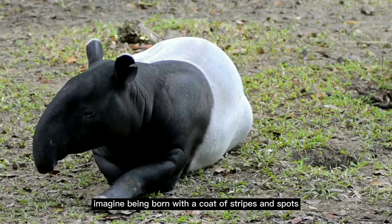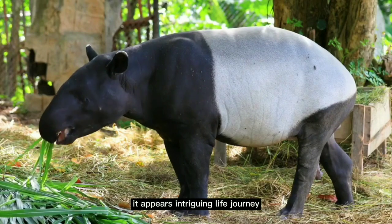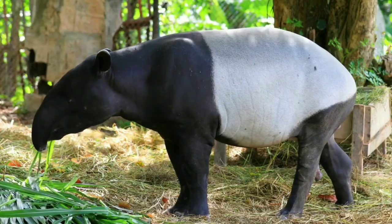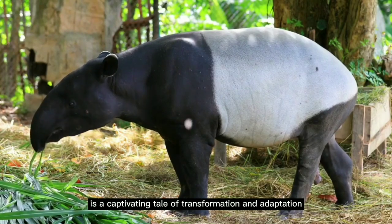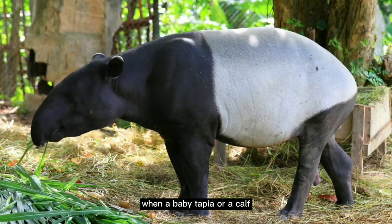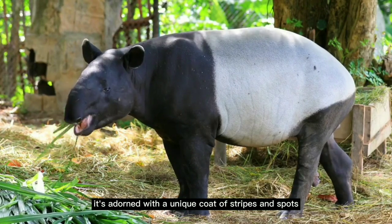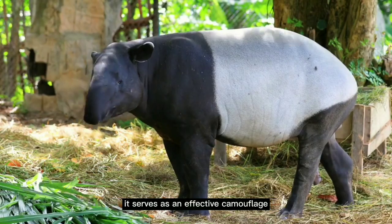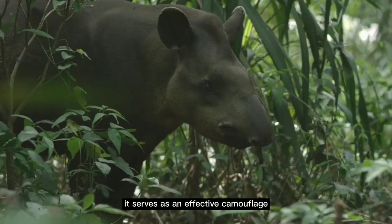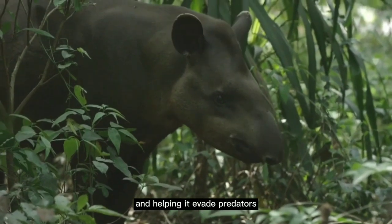Imagine being born with a coat of stripes and spots, only to lose them as you grow older. This is just the start of a tapir's intriguing life journey. The life of a tapir is a captivating tale of transformation and adaptation. When a baby tapir, or a calf, enters the world, it's adorned with a unique coat of stripes and spots. This whimsical pattern isn't just for show — it serves as an effective camouflage, blending the calf into the dappled light and shadow of the forest floor and helping it evade predators.